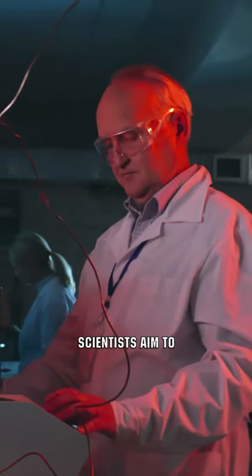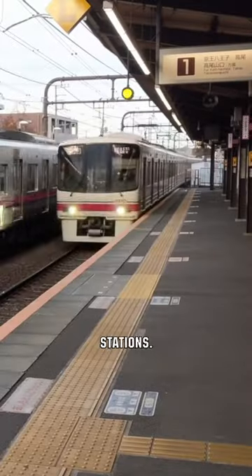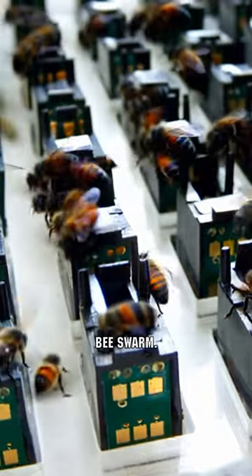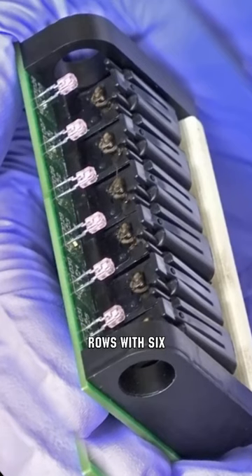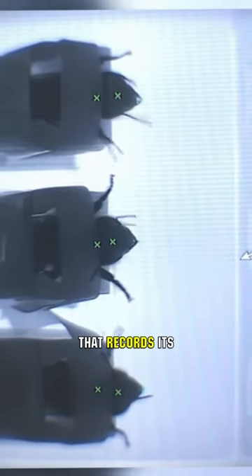British scientists aim to employ bees' natural abilities in public places like airports and train stations. The bee detector, akin to a small handheld vacuum, houses a bee swarm. This device consists of six rows with six bees in each, with every bee in its own seat. Each bee is monitored by an individual camera that records its behavior.